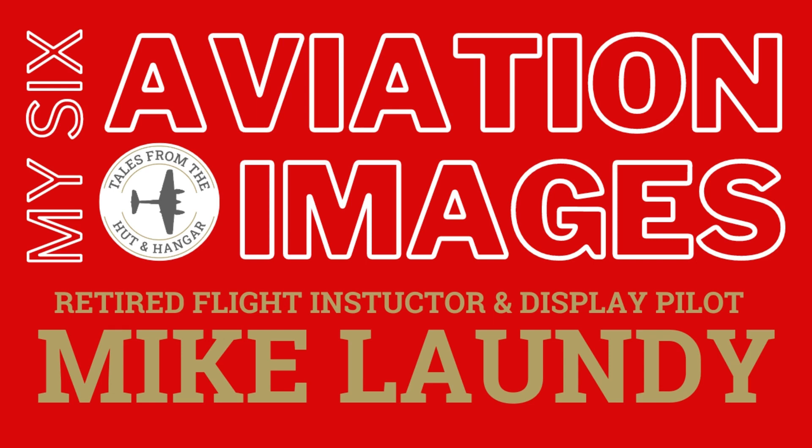Hello and welcome to my six aviation images with Mike Laundie. That's a bit of a lie because we spoke over seven images - we'll forget about that one. If you want the backstory of many of these photographs, please look at the description in this podcast for Mike's chapters on five of them about his long aviation career, which is a really interesting listen. Thanks for joining us and hope you enjoy it.